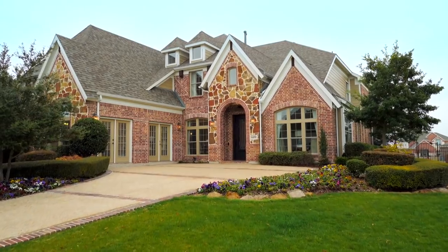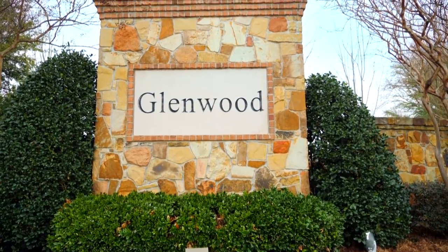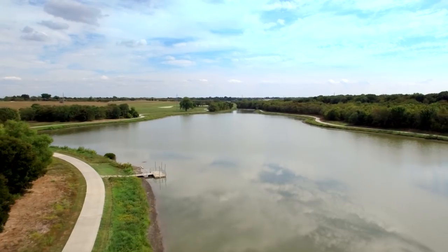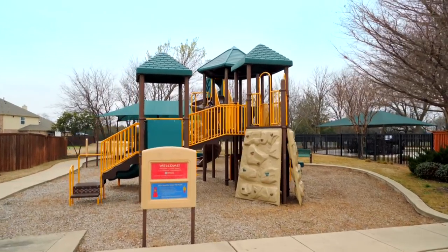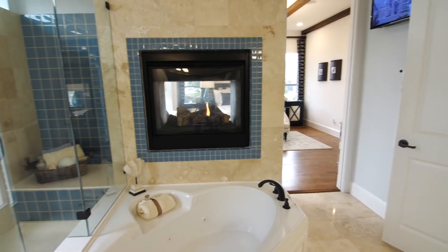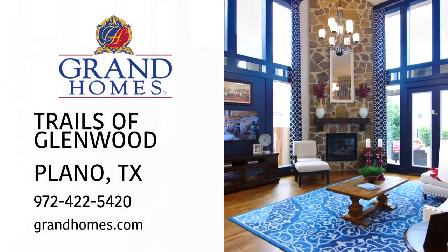Distinctive architecture coupled with a vibrant outdoor lifestyle makes Grand Homes at the Trails of Glenwood the smart choice in Plano. We're in East Plano, about five minutes from I-75, sitting in the middle of the Oak Point Preserve. We have a family center, a swimming pool, and a kids recreation center. Here in the Trails of Glenwood, we feature the Grand Lantana — the home makes a statement just the way it's built, the floor plans, the layout. Country living in Plano can be yours.